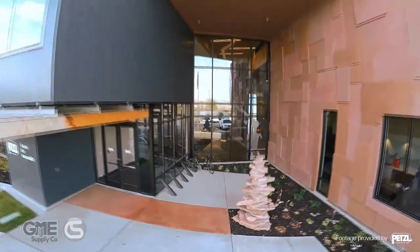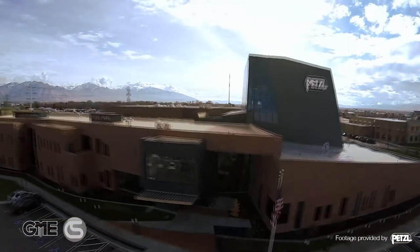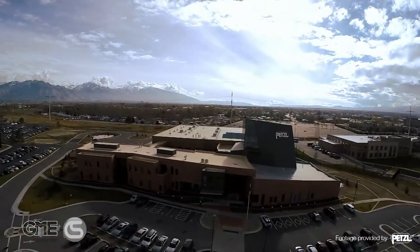Thanks for tuning in today, and enjoy the exclusive training session ahead. Hello and welcome everyone to our third and final live stream training session. I'm Alex from GME Supply, Columbia Safety and Supply, and Custom Tools Supply. And we are once again here in the Petzl Technical Institute in Salt Lake City.